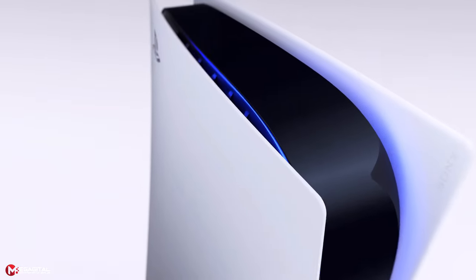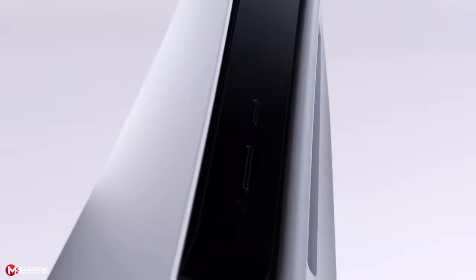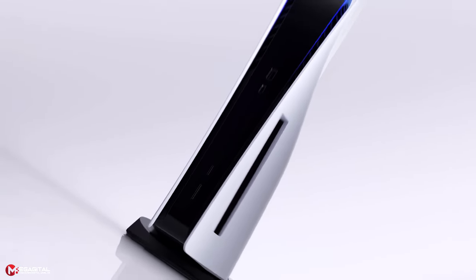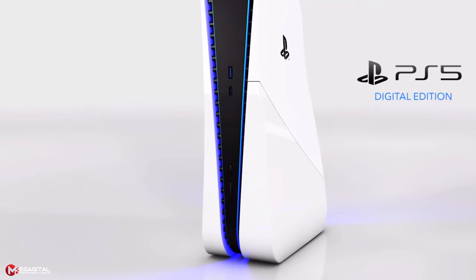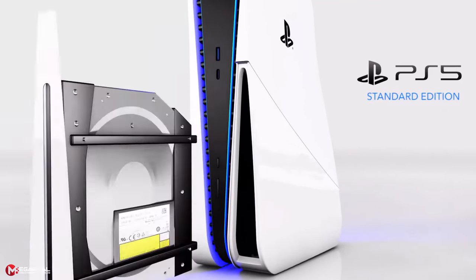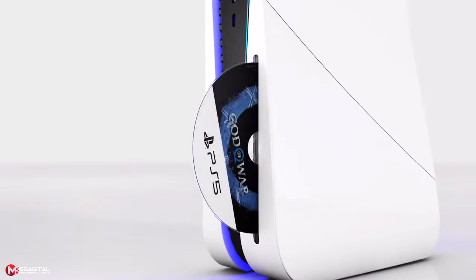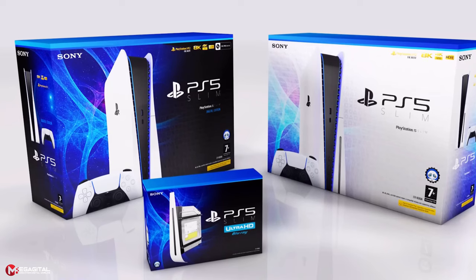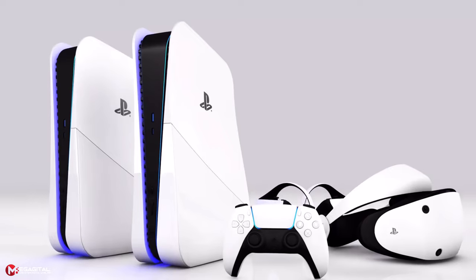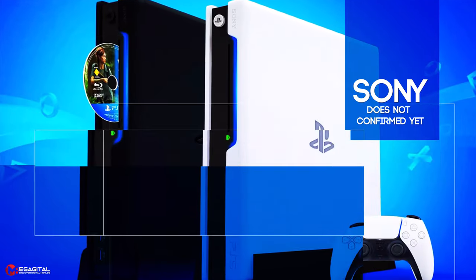The PlayStation 5 is already an incredibly large console, to the point its size has become a hindrance for some users trying to fit it into their entertainment setups. According to recent reports, Sony is reportedly preparing to release a PS5 Pro with a removable disk drive and potential hardware revision. This version could allow the company to sell the console without a disk drive at a lower price point, while offering the disk drive as a separate accessory for those who need it. It may also potentially reduce the size of the console. However, Sony has not officially confirmed these details.